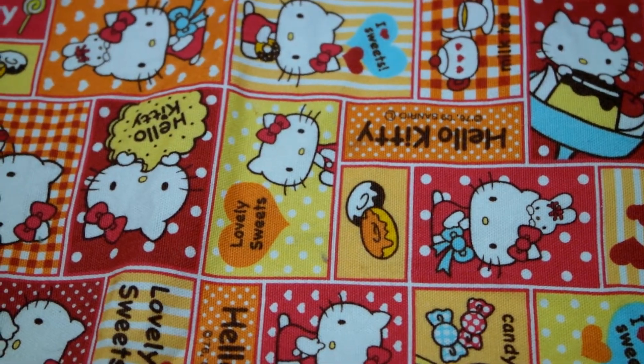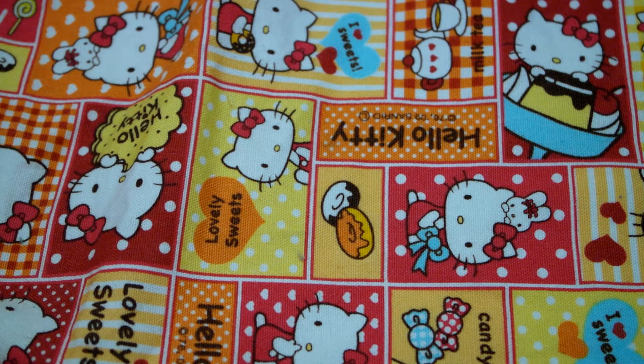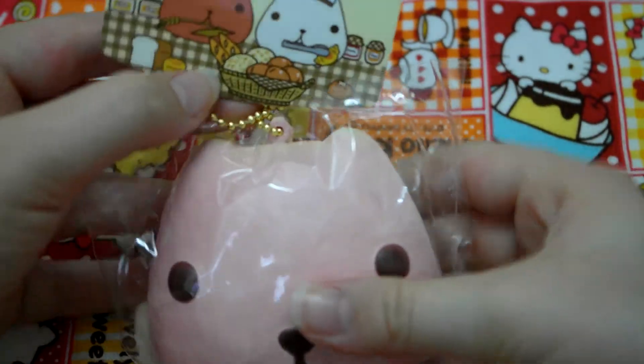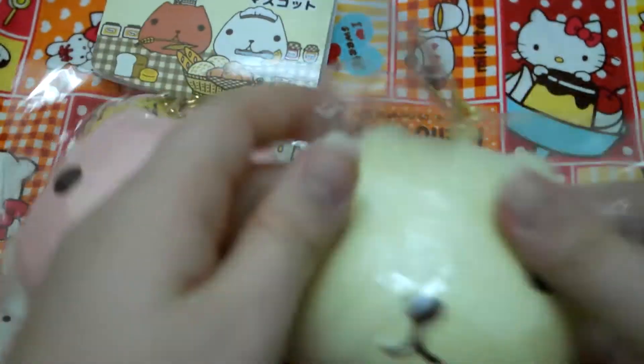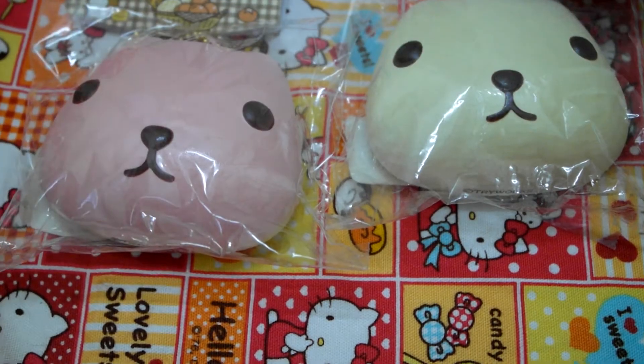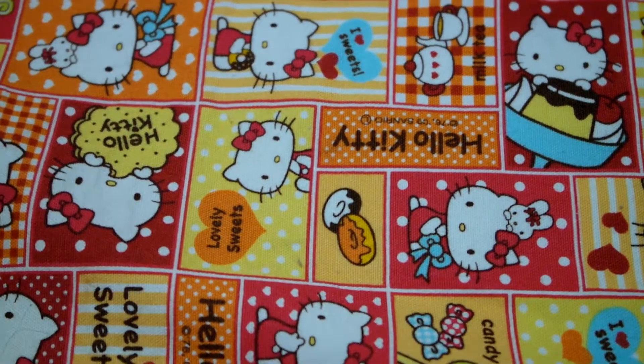Next category is Capybara-san squishies. I have this pink one and then I have this white one. So if you have the brown bun of Capybara-san, I would really love to trade — just PM me.